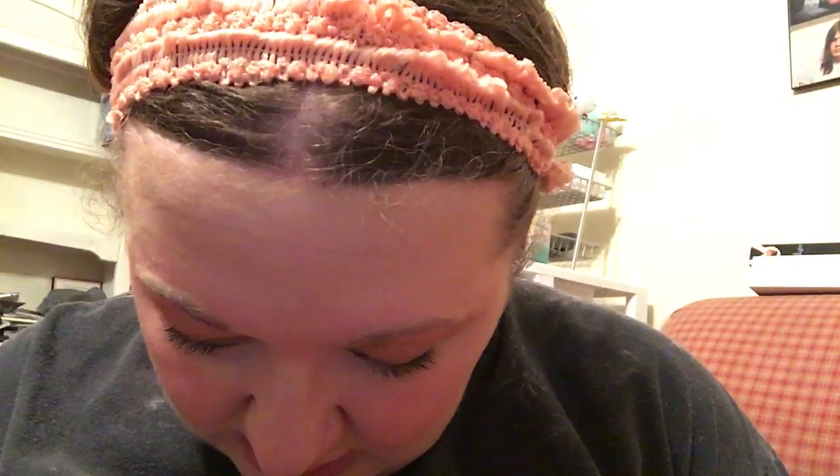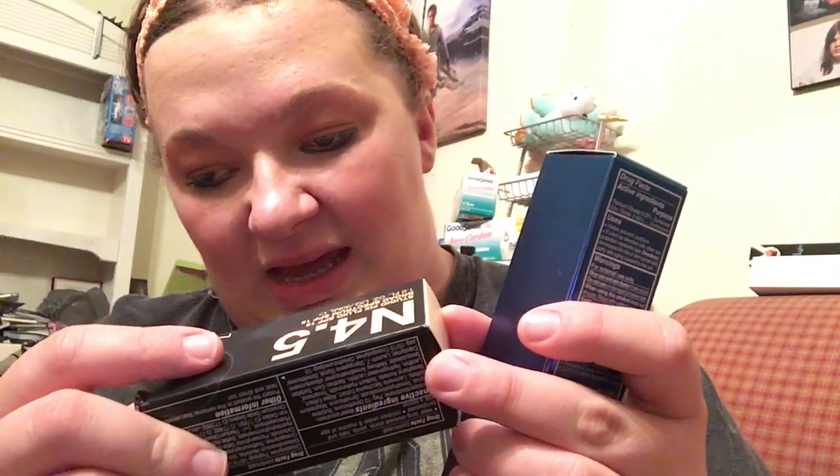We're gonna start with the foundations. I got the MAC Studio Fix Fluid SPF 15 - sorry, broad-spectrum SPF 15 - in shade N4.5. I think this is the pro longwear collection - it's a 24-hour wear, buildable full matte coverage foundation, oil and shine control. This is my first brand new MAC foundation that was not a hand-me-down.